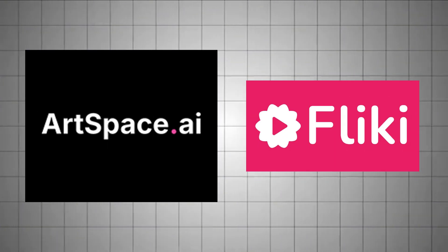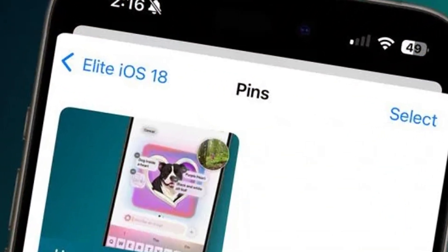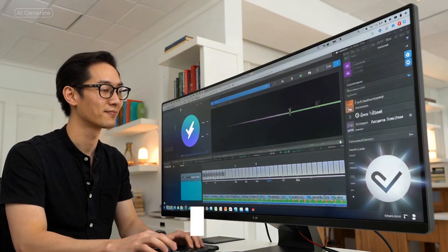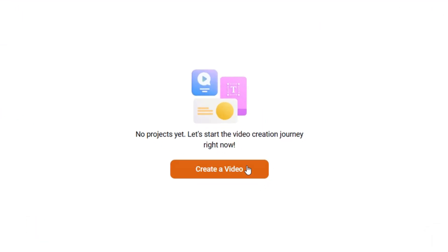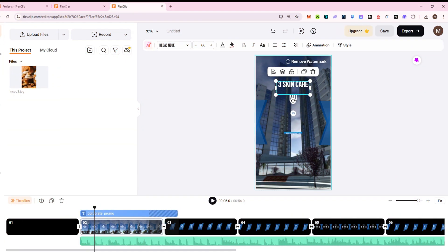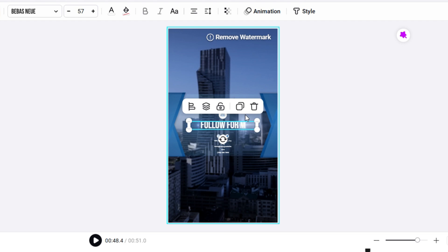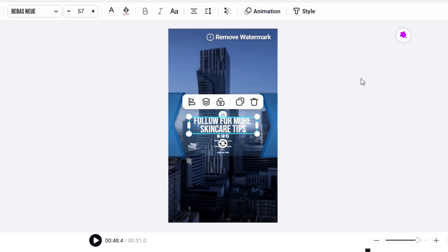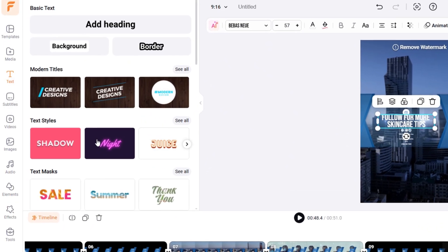Now that I've got the ArtSpace image and my Flicky video, it's time to bring it all together — and for that I use FlexClip. This is where everything gets polished and packaged into a final, shareable pin. FlexClip is my go-to editor because it's intuitive, fast, and made for people who don't want to spend hours fiddling with complicated tools. I open FlexClip, start a new project, and choose the vertical aspect ratio. Then I upload the image from ArtSpace and the video from Flicky. I start layering — maybe I'll add a headline at the top like "Three Skincare Must-Haves" using animated text, then add a background track. FlexClip has a full library of royalty-free music. Transitions, text animations, and font changes are all drag-and-drop. No menus to memorize.